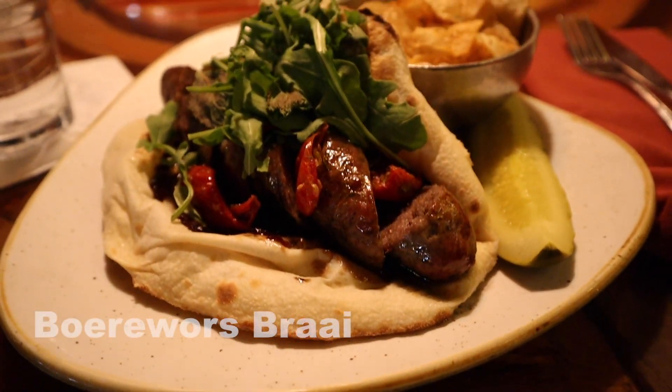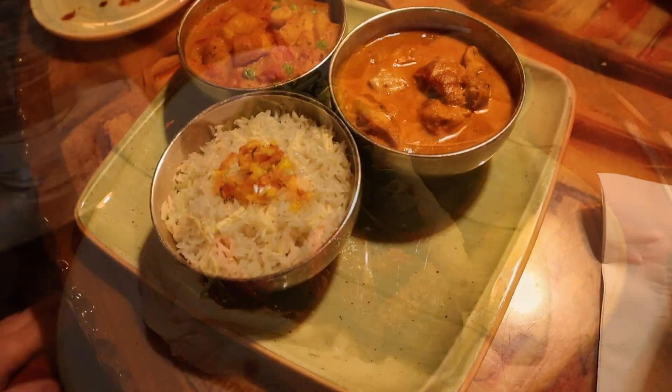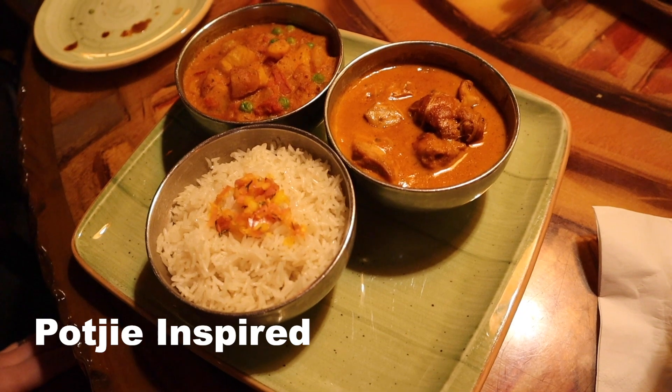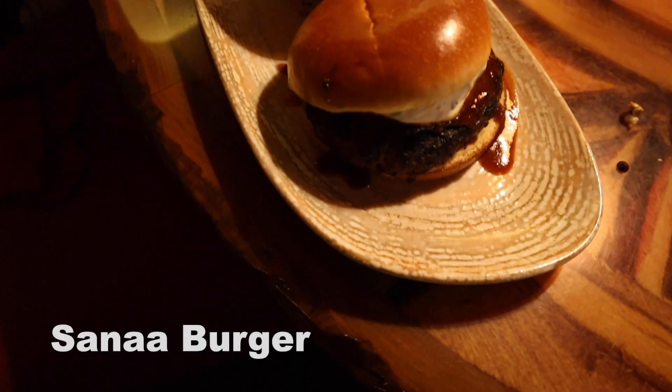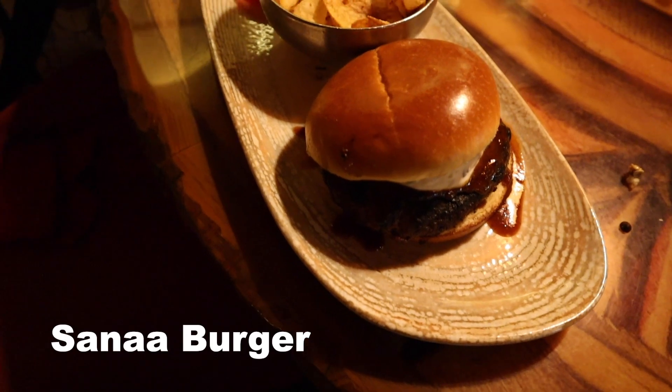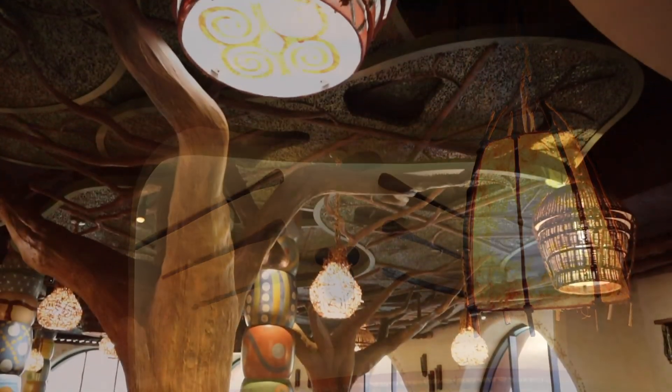Then it was time for our main dishes. All the food was great, and we really enjoyed it.